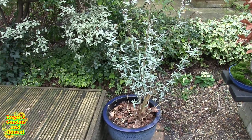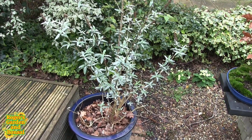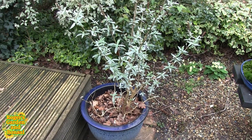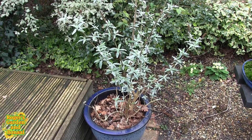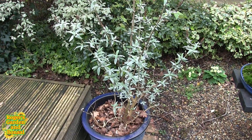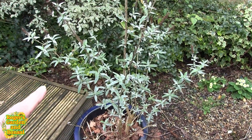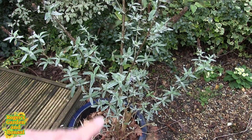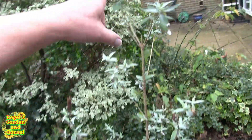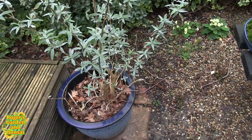I've still got to cut the buddleias back, but I got caught out once at my other house where I cut them back hard early in the year, new growth started to push out, and we had a really sharp cold spell in March that burnt all that young growth off. They're supposed to be hardy but the very tender young growth isn't necessarily so. Although I will cut these back, I'm leaving it for a bit. Long big bits like this can come back to a nice strong shoot.